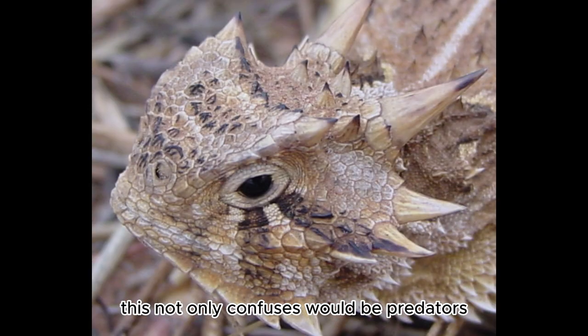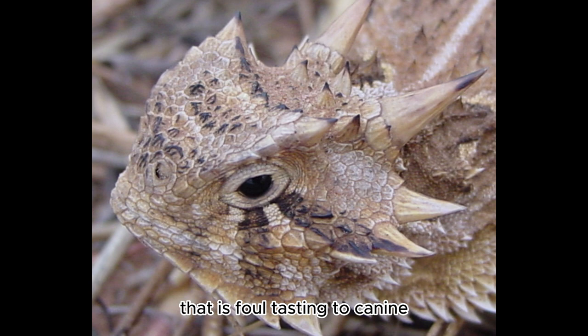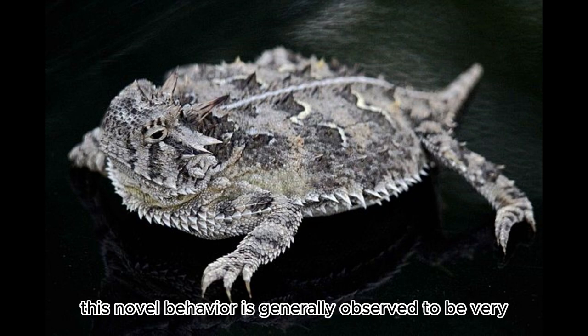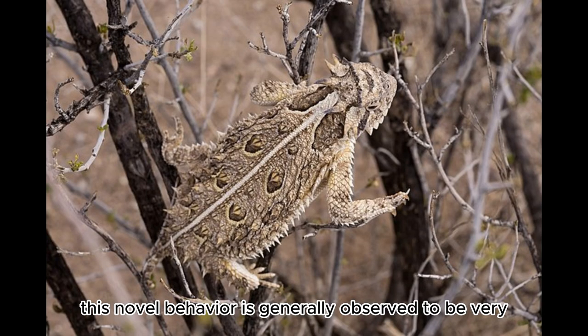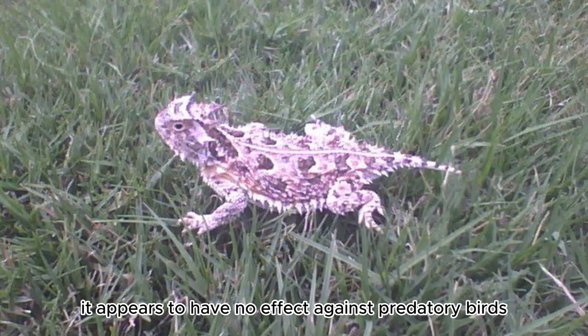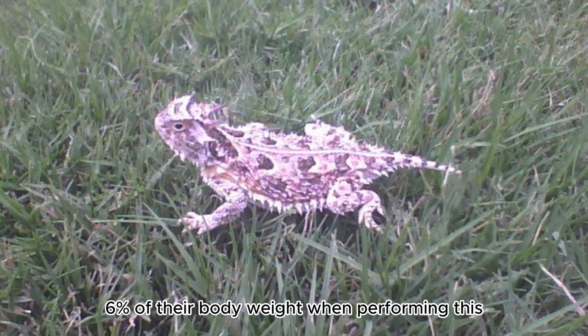This not only confuses would-be predators, but also the blood is mixed with a chemical that is foul-tasting to canine predators such as wolves, coyotes, and domestic dogs. This novel behavior is generally observed to be very effective in defense; however, it appears to have no effect against predatory birds. They can lose up to 6% of their body weight when performing this.